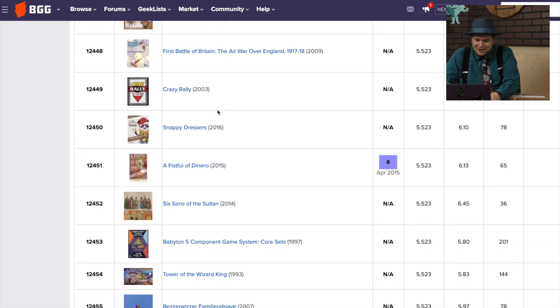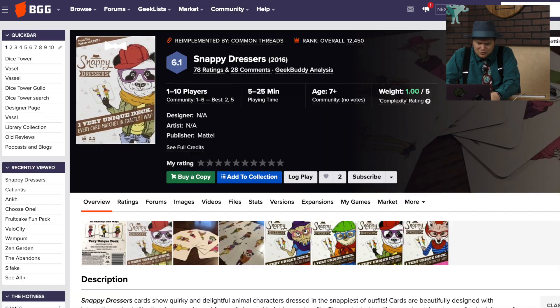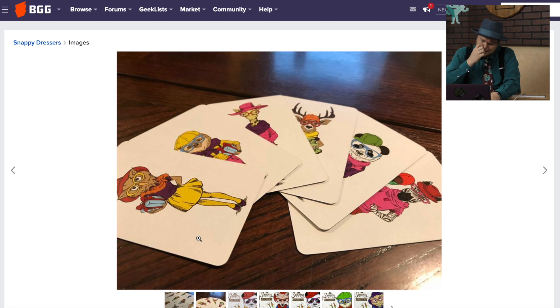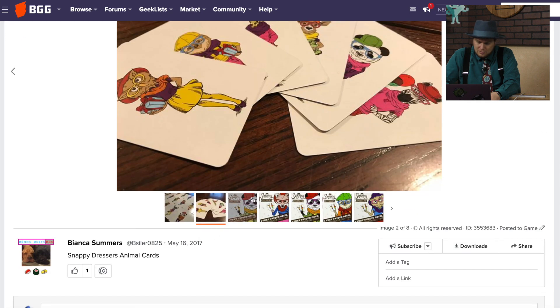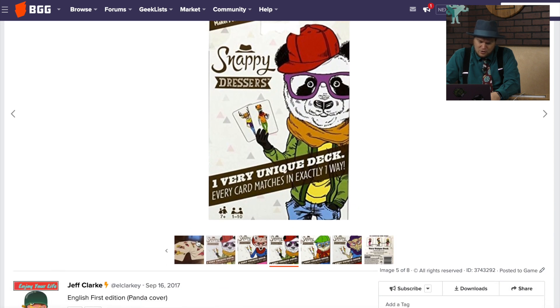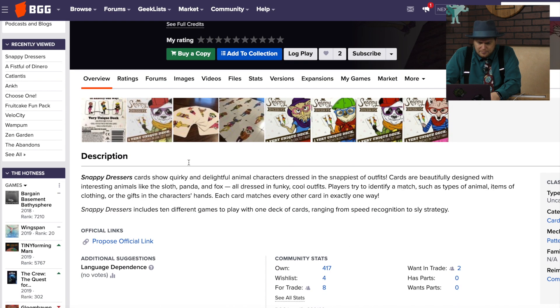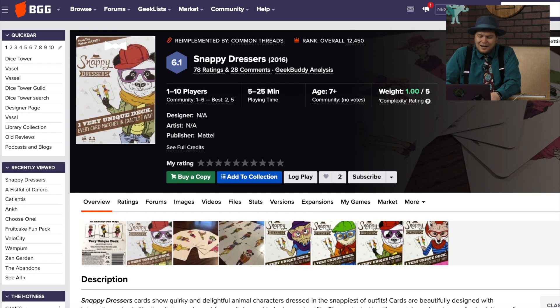Moving down, we have Snappy Dressers — every card matches in exactly one way. That's an interesting concept I like. So there's one thing that matches, like they're the same animal, or wearing the same color glasses, or carrying the same color gift. One very unique deck. It's from the makers of Uno — actually from Mattel. I like the concept of that; it works well with kids. I don't know if it's a great game, but I like the concept.